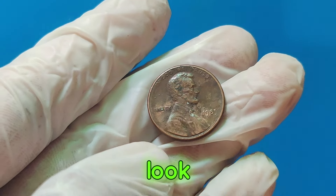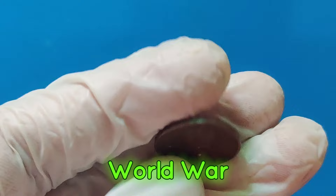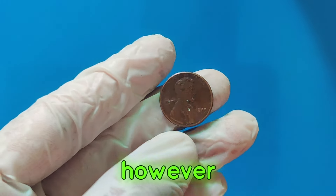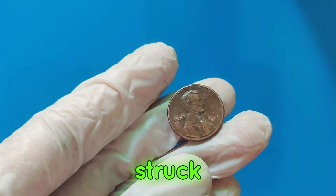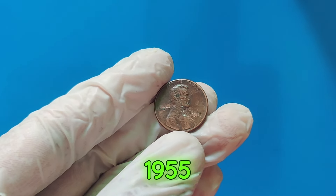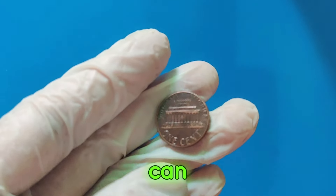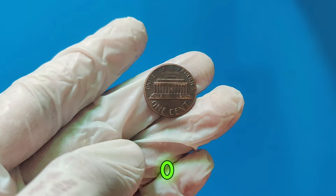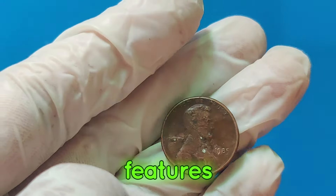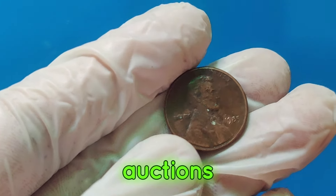But the 1985 penny isn't the only valuable Lincoln cent out there. Let's take a quick look at some other pennies that have fetched high prices. First, the 1943 copper penny — during World War II, most pennies were made of steel to save copper for the war effort. However, a few copper pennies were mistakenly struck and can be worth up to $1.7 million. Second, the 1955 double die penny — another famous error coin — can be worth up to $125,000. Third, the 1969 S double die penny, which features a pronounced double die obverse, can fetch up to $35,000 at auctions.